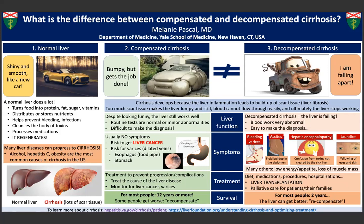We say someone has decompensated cirrhosis if they have specific symptoms from their disease, such as ascites, bleeding varices, or hepatic encephalopathy.